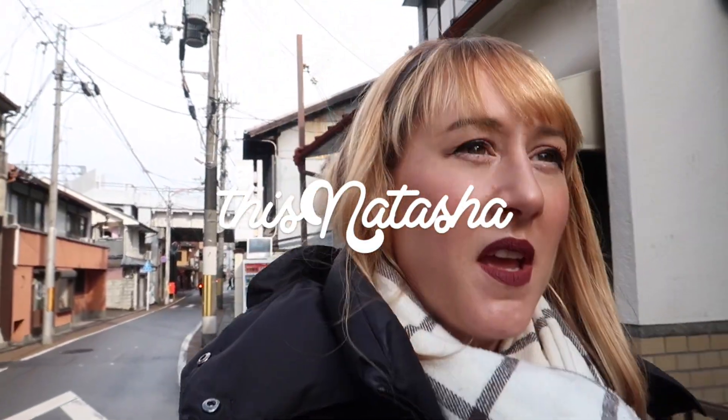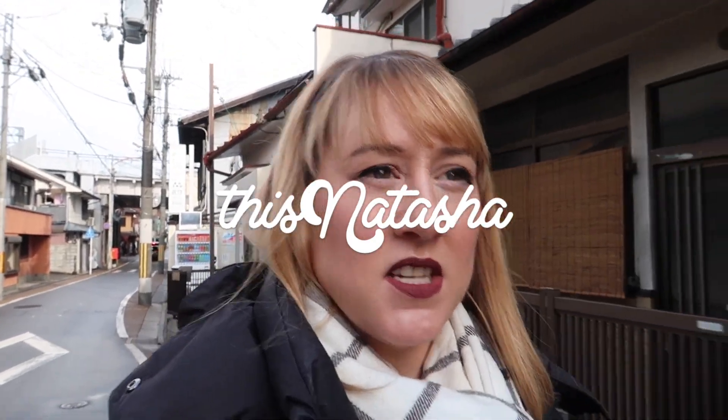Good morning everyone, welcome back to the channel and welcome to Kyoto. We are here just outside the station, going this morning to a temple which I absolutely love called Tofukuji. It's not really an obscure one, it's just not one of the big temples. We've actually been up and about a little bit this morning - we went to a super cute café close to our hotel.